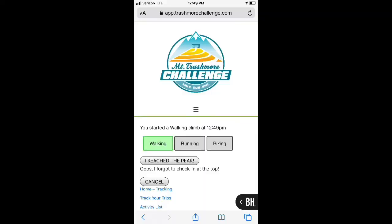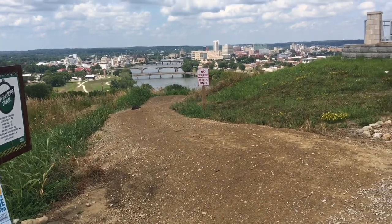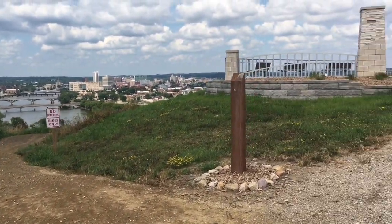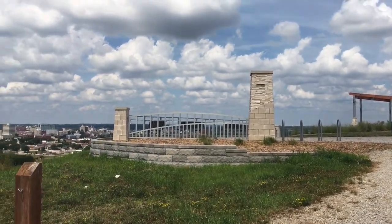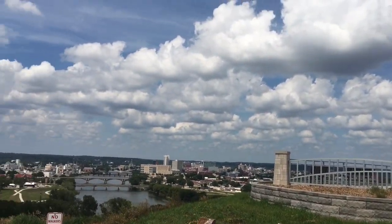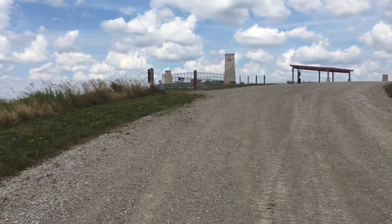Once you reach the top of Mount Trashmore, click on "I reached the peak" and enjoy the view from the top. Remember to record your climb every time you reach the peak. If you are climbing multiple times in a day, record your journey each time.